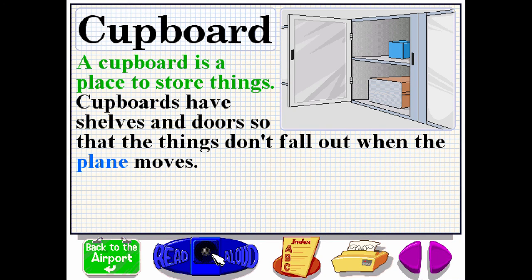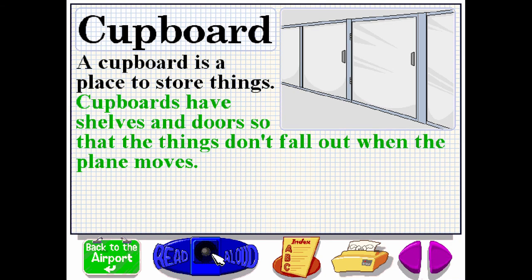A cupboard is a place to store things. Cupboards have shelves and doors, so that the things don't fall out when the plane moves.